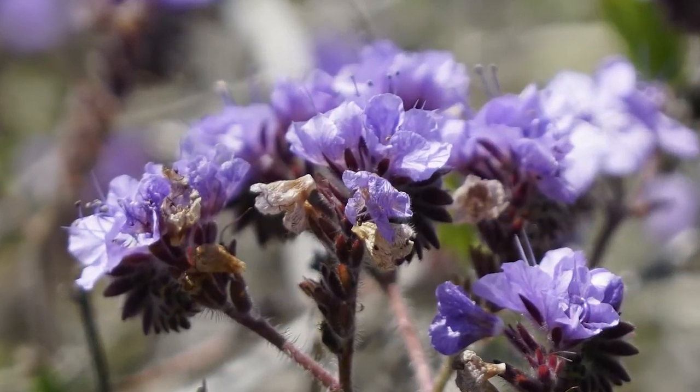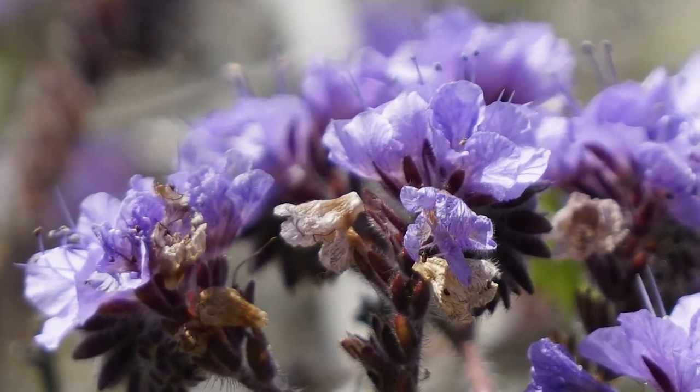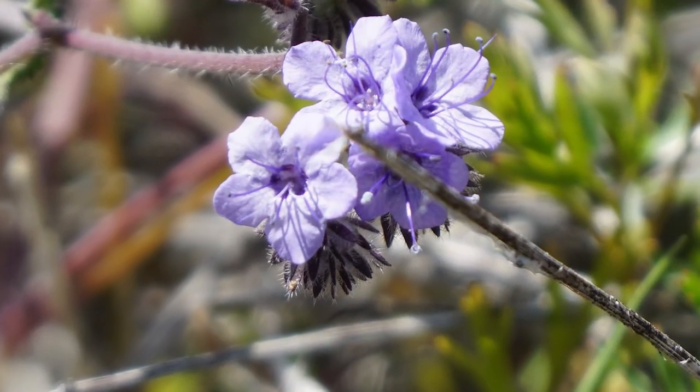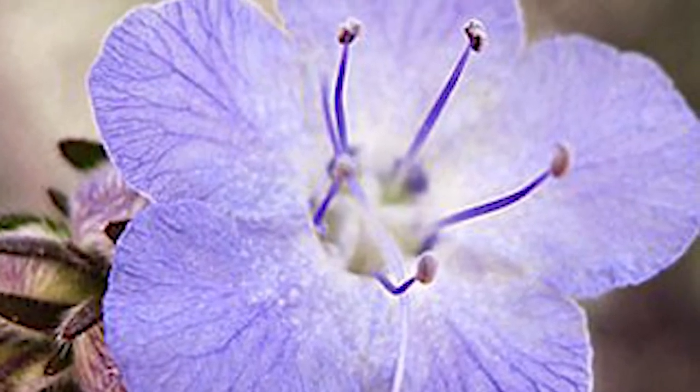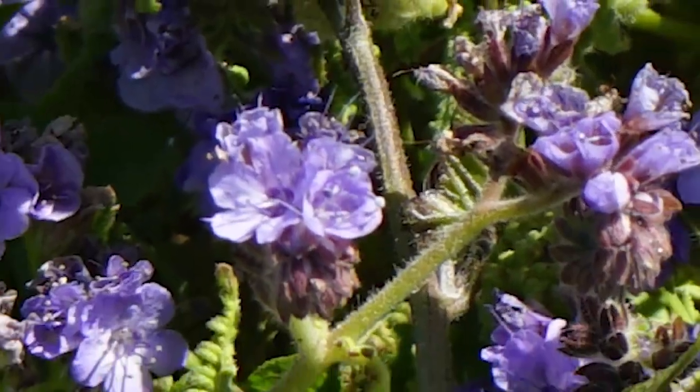The purple that you're seeing is the common phacelia. And obviously it's a purple and you get this massive purple, partly because the petals, the stamens, and the pistils are all purple. So you're only seeing purple, plus the flowers are quite tightly packed together.